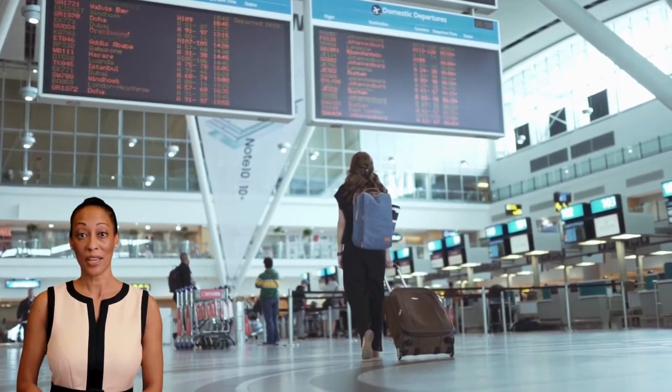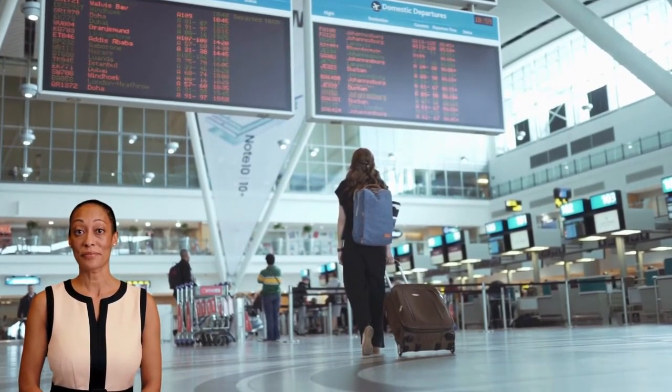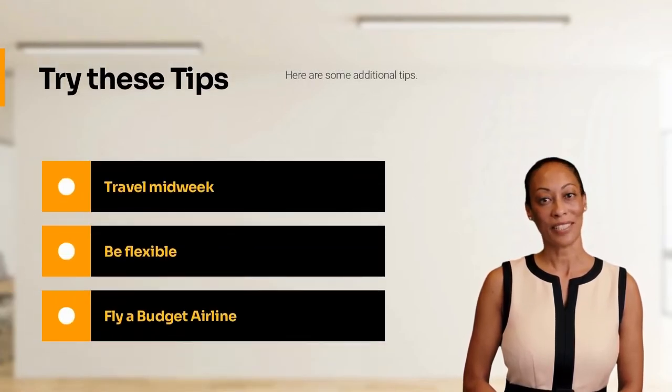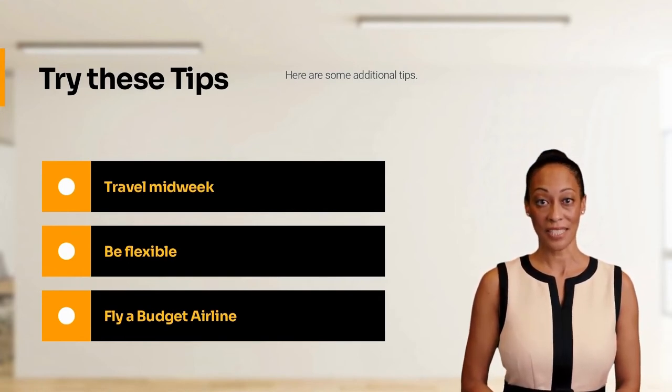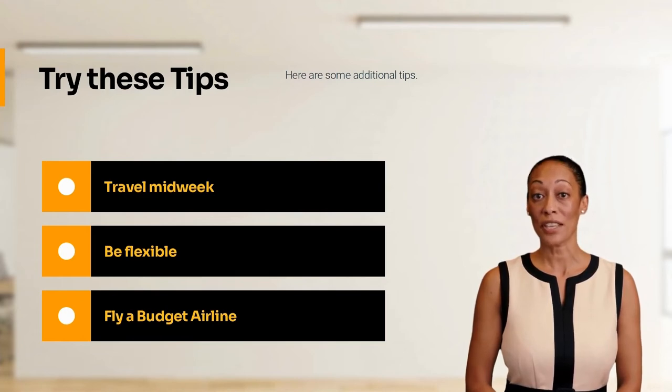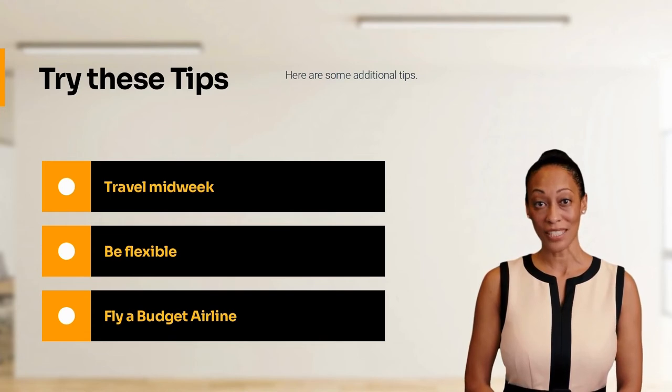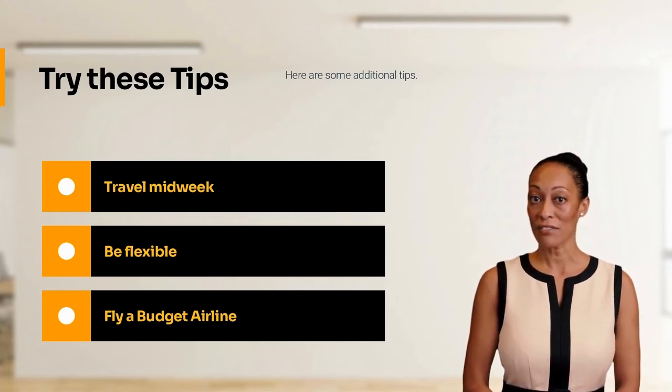We recommend traveling midweek — Tuesdays and Wednesdays are the cheapest days to fly domestically. For economy tickets, Tuesdays are about 24 percent lower than peak prices on Sundays, which translates to savings of about $85 per ticket.